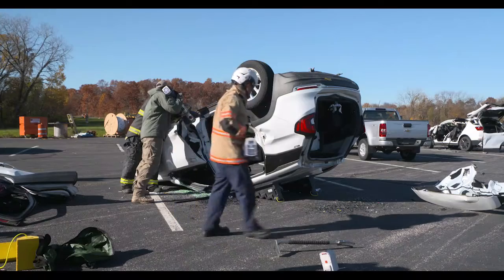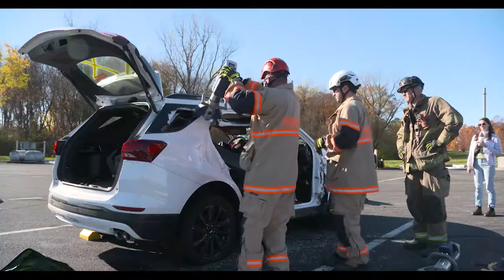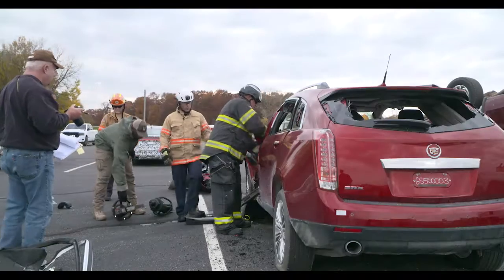Evaluators assessed three cutters and three spreaders after a familiarization session for each tool that included a discussion of manufacturer-provided specifications and use of the product in two operational scenarios.